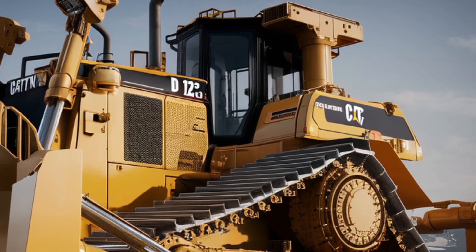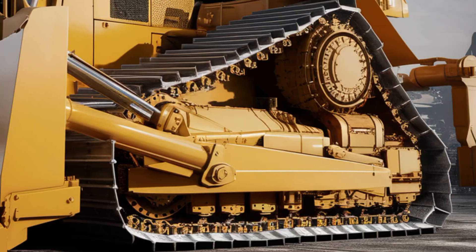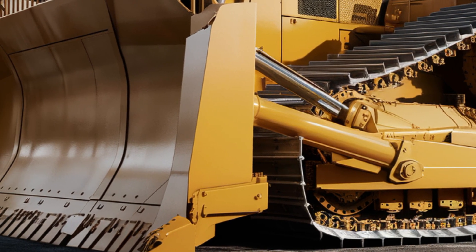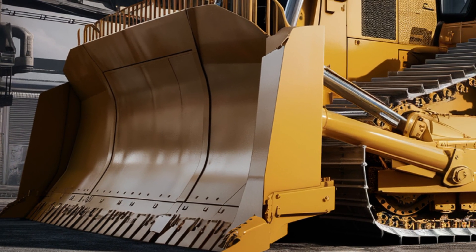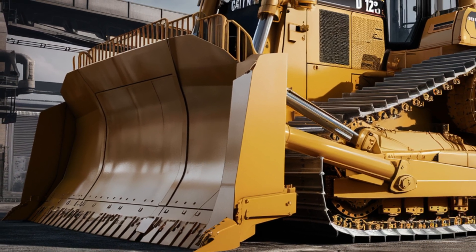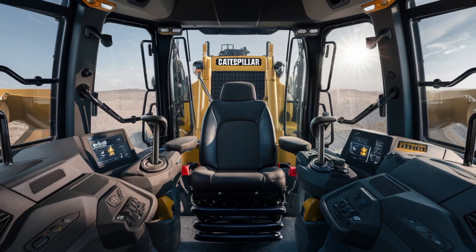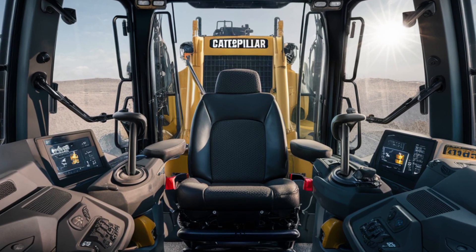Moving to the interior — as soon as you step into the operator cabin, it's clear Caterpillar has focused on comfort and control. The cabin is spacious with an air suspension seat that adjusts to your posture, reducing fatigue over long hours. The dashboard is fully digital, featuring touchscreen displays, real-time diagnostics, and GPS integration for enhanced precision.